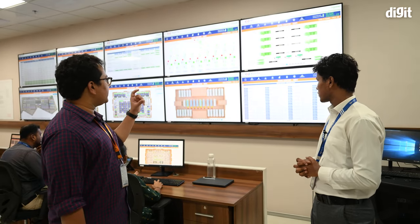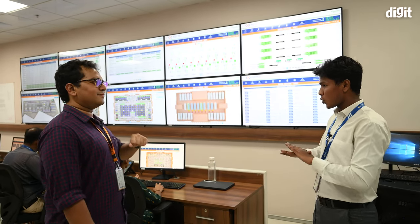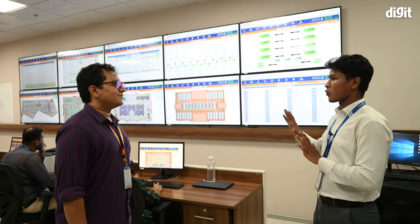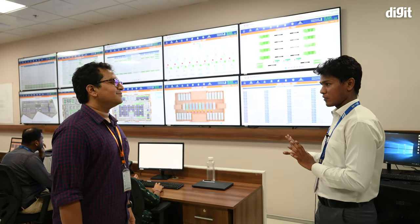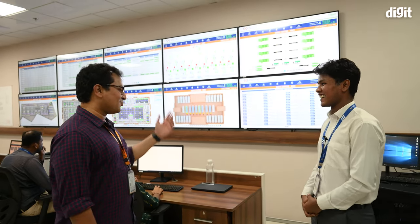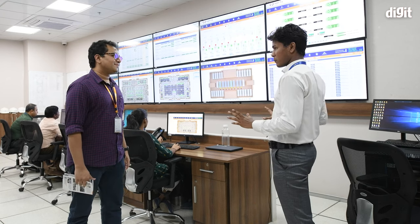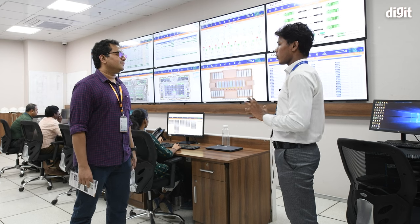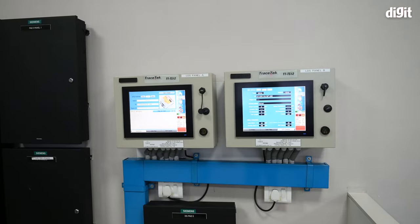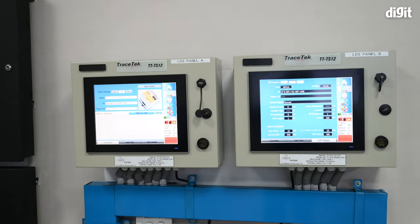You cannot individually turn off racks from this room. There is no control here because if someone were to hack into the system, they could shut down the entire data center. This room is purely for monitoring. The only control available here is at these two boxes — meant for water leak detection and fuel leak detection — from which we can turn valves on and off. That's it.